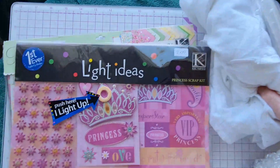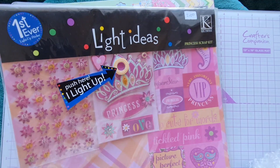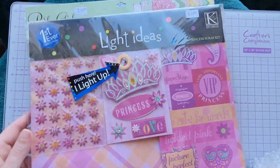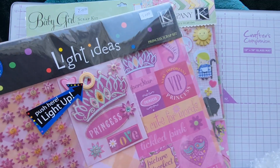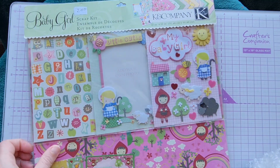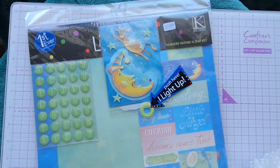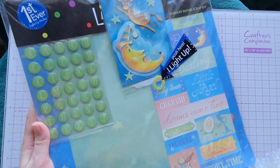They also had in the charity shop these paper pads — Light Up Ideas. Unfortunately the light-up element no longer works as I think they're a little old, but each kit came with loads of papers, toppers and alphabet stickers all themed and coordinated. They had a princess-themed one and a baby girl one, which would be perfect for scrapbooking and making up a lovely baby album, and another baby-themed little angel one. The alphabet stickers are really useful.